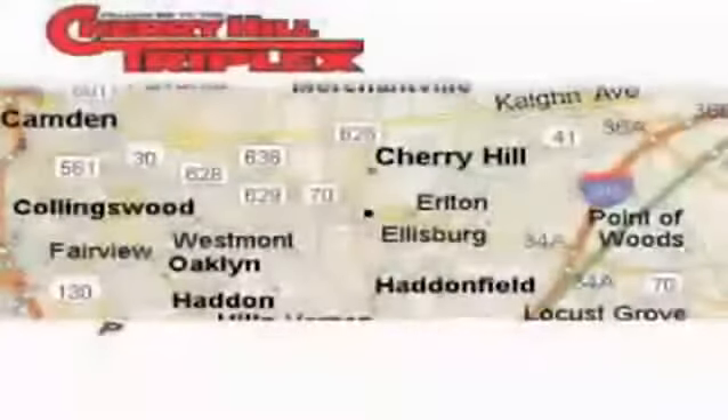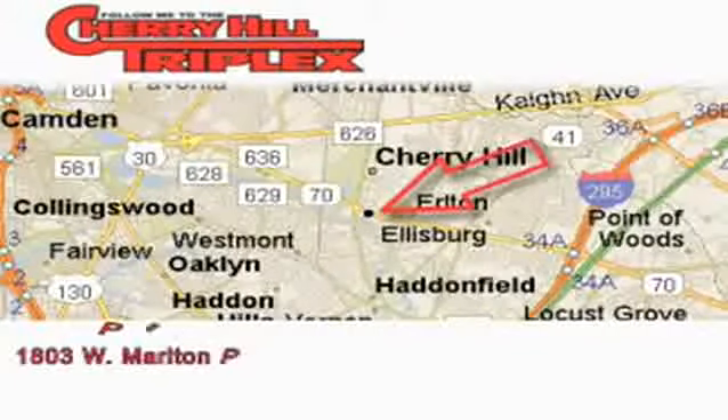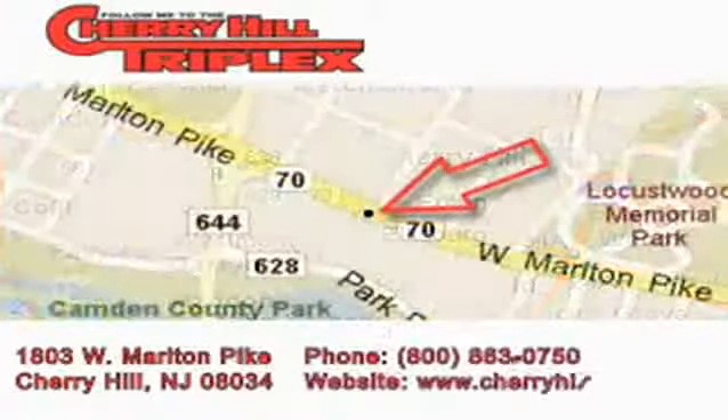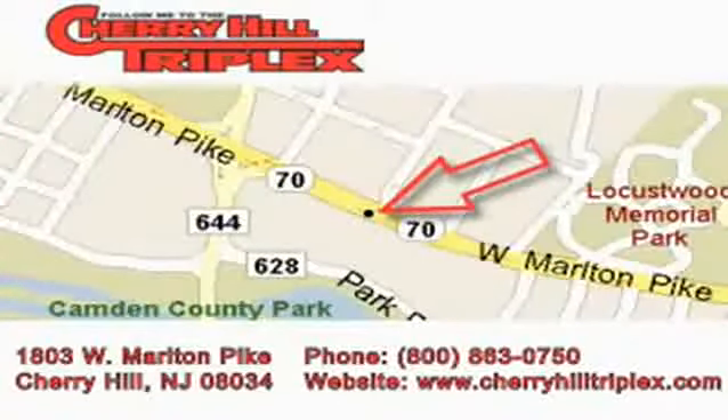Contact us today to schedule your opportunity to see this automobile in person. Cherry Hill Triplex is located at 1803 West Marlton Pike in Cherry Hill. Our goal is to exceed all of your expectations to ensure that you'll return for future visits.